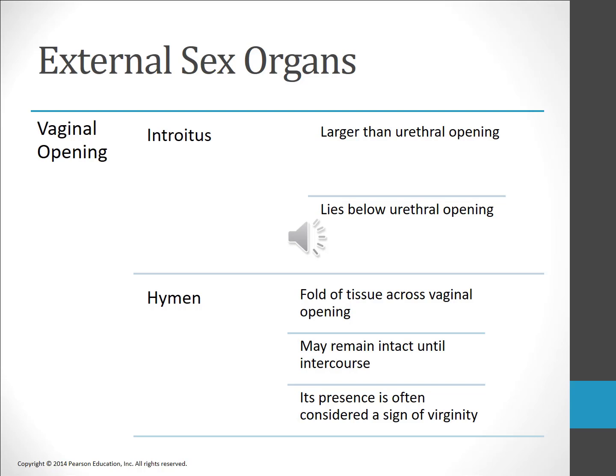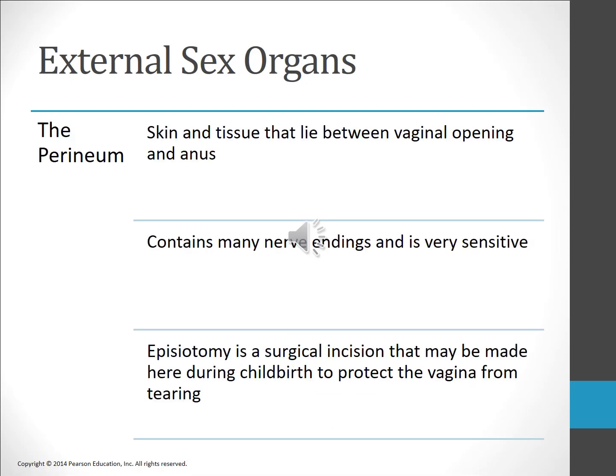The vaginal opening, or introitus, lies below and is larger than the urethral opening. A fold of tissue called the hymen covers the vaginal opening; this tissue is usually present at birth and remains at least partly intact until a woman engages in coitus. It is not true that one may determine whether or not a woman is a virgin by examination of the hymen. The perineum consists of the skin and underlying tissue between the vaginal opening and the anus. It is well supplied with nerve endings. During pregnancy and labor, an episiotomy is the cutting of the perineal tissue during labor.